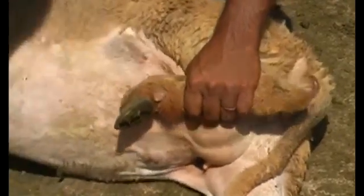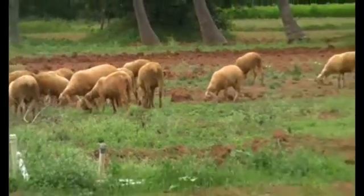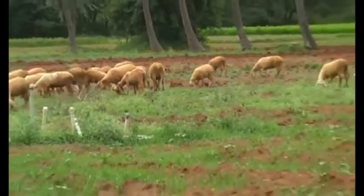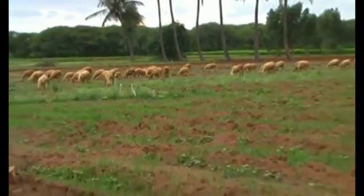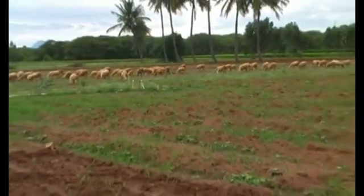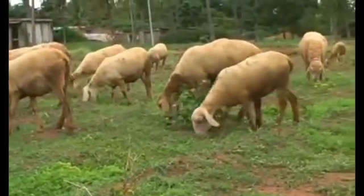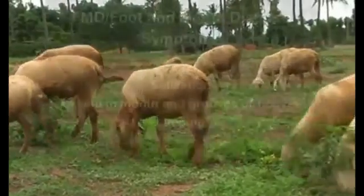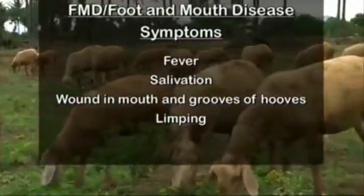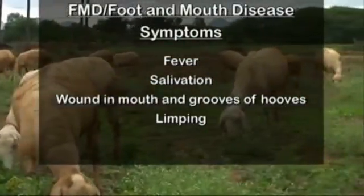Foot and mouth disease, or FMD, is a contagious viral disease rarely seen in sheep. Stall-fed sheep normally escape this problem. Contact with an affected animal's saliva or fodder polluted with the pathogen spreads FMD disease. Symptoms include fever, lesions in the grooves of the hooves and mouth, and limping due to pain.